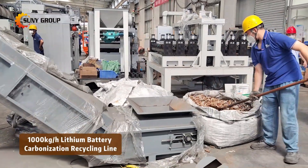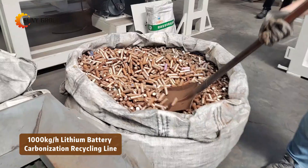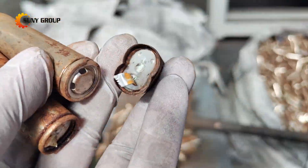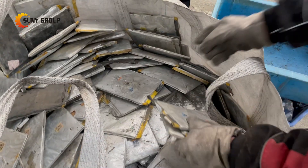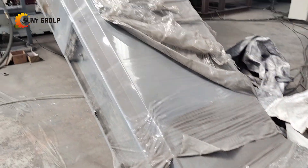The 1,000-kilogram-per-hour lithium battery carbonization recycling line is a cutting-edge solution for the efficient and environmentally friendly recovery of valuable materials from a wide range of lithium-ion batteries, including 18,650, 14,500 cylindrical cells, as well as prismatic and pouch batteries.